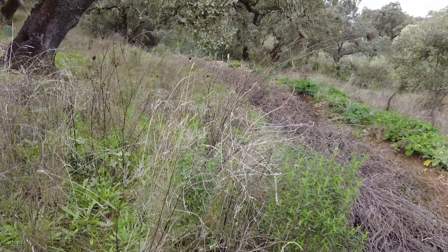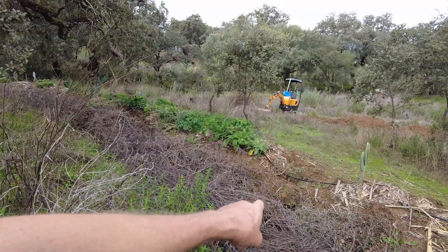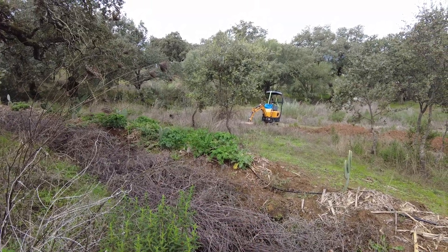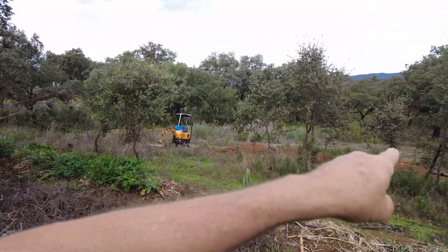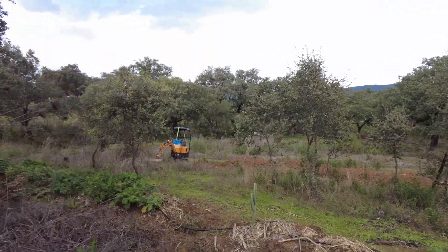I have also blocked that. In the past I let the water go through there to the lower swales, but now I have the middle swale system to feed that.